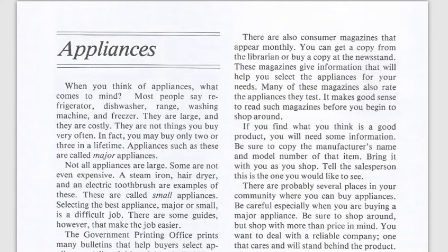This week's English language arts assignment is about appliances — a brief article with some easy questions. When you think of appliances, most people think of refrigerators, dishwashers, stoves, washers and dryers, and freezers. They're pretty large and they do cost a lot of money, especially when you have to replace them.